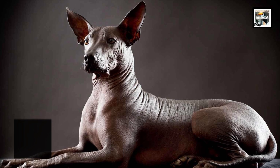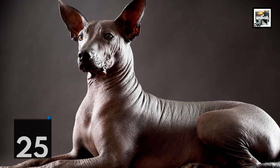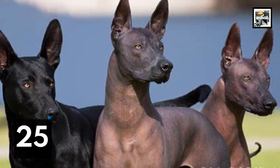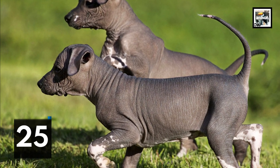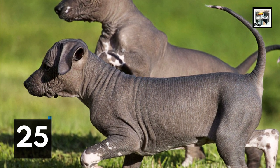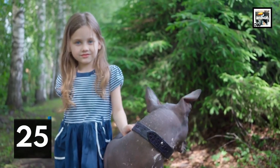Xoloitzcuintlis were one of the first dogs registered with the American Kennel Club way back in 1887. In 1959, the breed was expelled due to its extreme rarity at the time, which led to rumors of its extinction. After years of campaigning and re-establishing the breed by certain groups, they were finally allowed to re-enter the AKC's breed registry towards the end of 2010.